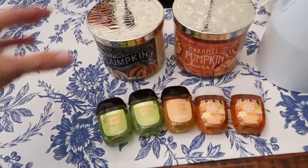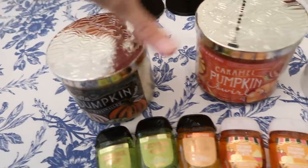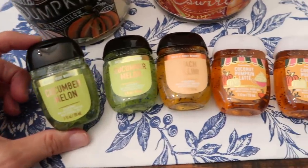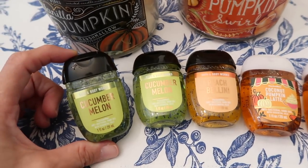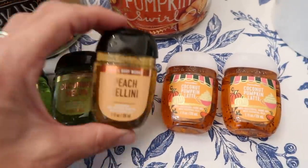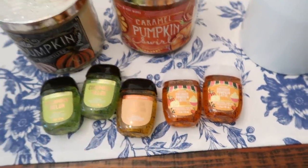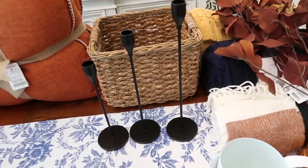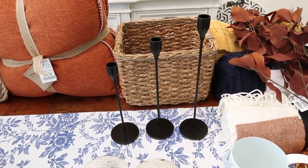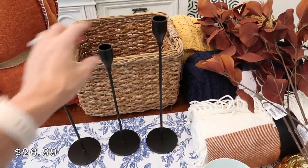I also got some Bath and Body Works candles - Vanilla Pumpkin Marshmallow and Caramel Pumpkin Swirl, both smell really good. I also got a bunch of hand sanitizers, about five for eight dollars - Cucumber Melon, Peach Bellini, and Coconut Pumpkin Latte. I know that's not really home decor but figured I'd share it. From Amazon I got these three little black candlesticks that came together in a set - I'll put the price on screen.